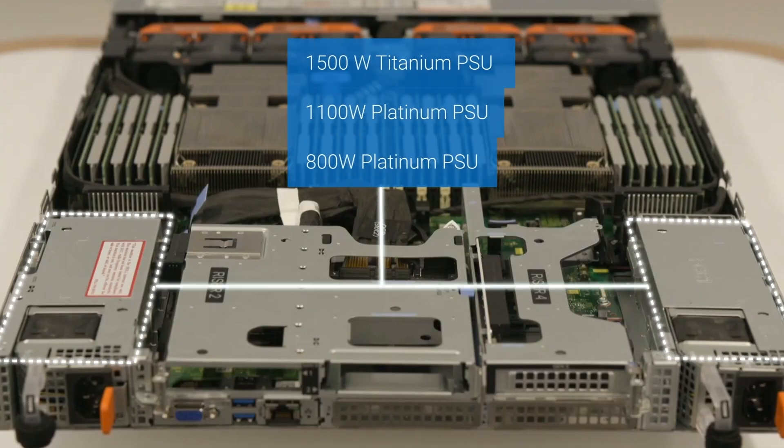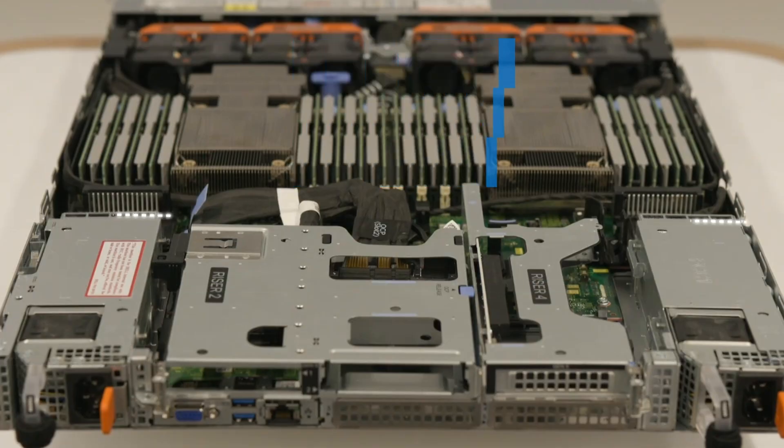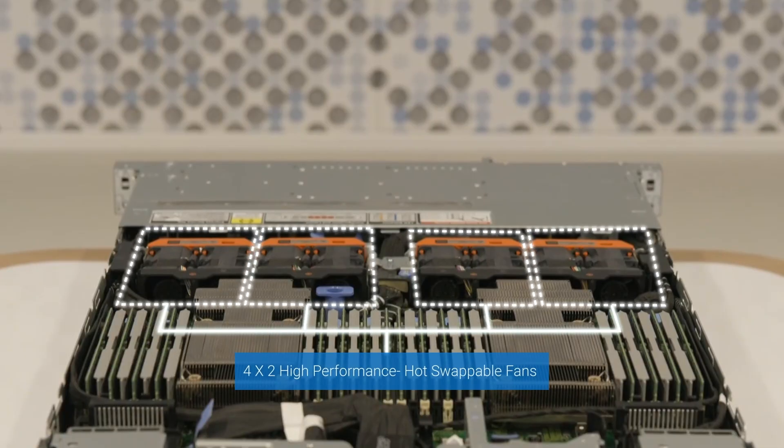Excellent. Could you now talk to us about the power and cooling options on this server? Definitely. We are offering various hot-swap power supply options here, such as the 1500W Titanium and the 1100W and the 800W Platinum power supplies. And for cooling, this server is equipped with four sets of two high-performance hot-swappable fans.